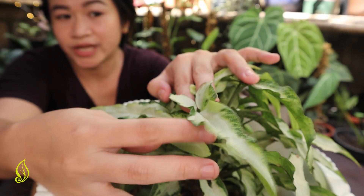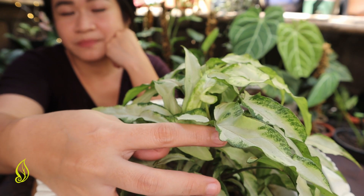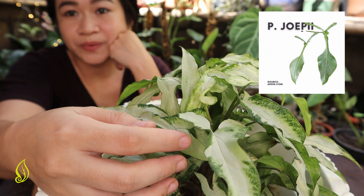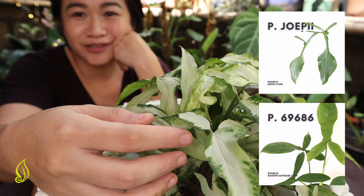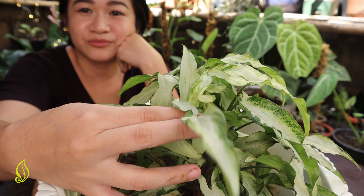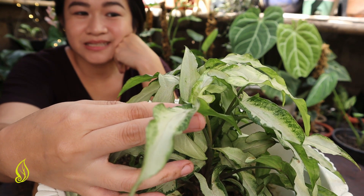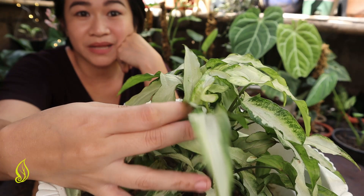Not only the color, but the shape of the leaves. Now, one of my dream Philodendron plants are Philodendron UPI and Philodendron 69686. There's a Syngonium version of both of those, and those are my dream plants.